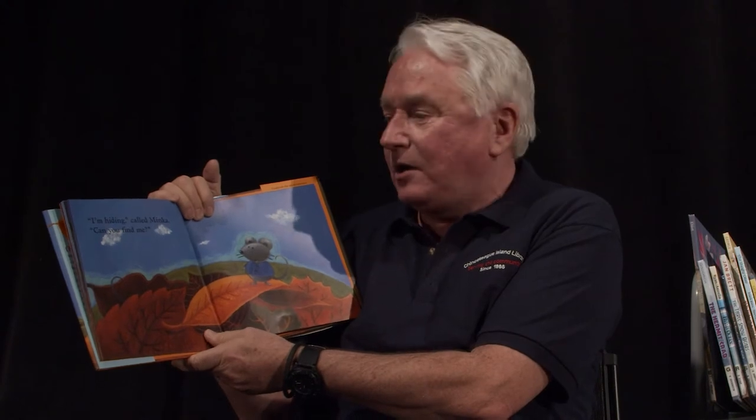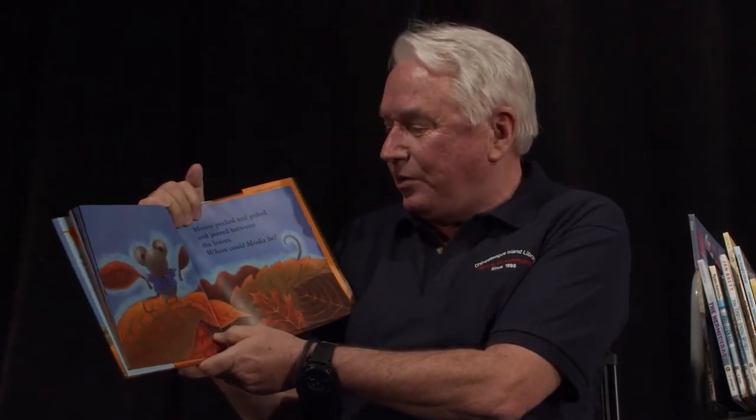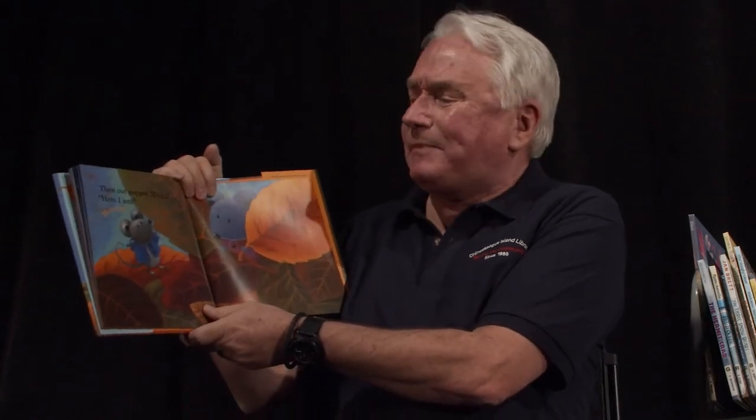I'm hiding, called Minka. Can you find me? Mouse peeked and poked and peered between the leaves. Where could Minka be? Then Minka popped out. Here I am. Hooray for Minka. Hooray for the mouse. Hippity hop. Hooray for fall. And that is the end of this book.